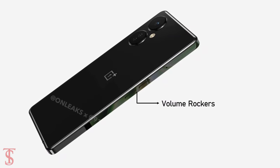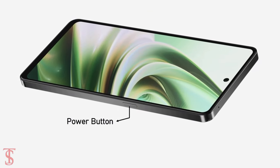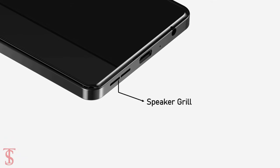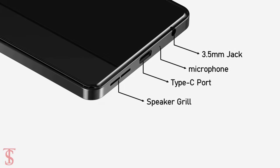The volume rocker alongside the ejectable SIM slot is visible on the left edge, while the power button is on the right side, which is equipped with a fingerprint sensor. At the bottom, we see a speaker grille, microphone, 3.5mm headphone jack, and a Type-C charging port.